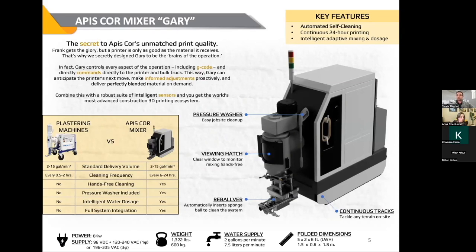Moving to a new technology — the Gary 2.0 is the second generation — has really helped us because the mixer is the brains of the operation. The printer gets all the glory, but at the end of the day, the printer is only as good as the material going into it. Gary is constantly monitoring water temperature, environmental conditions, and print speed. In fact, Gary is the brains of the operation, telling the printer what to do and anticipating what's going to happen before it even gets there. These are some of the reasons why the quality of the wall is so high.